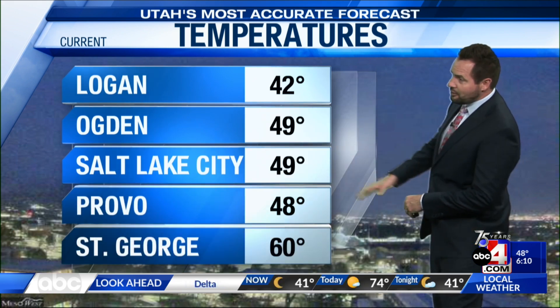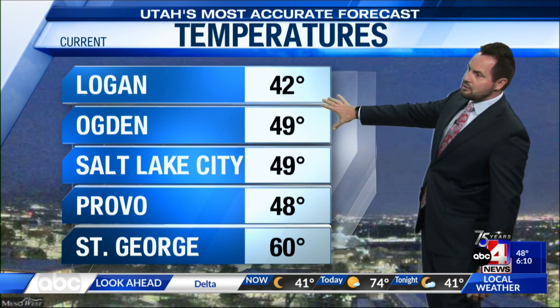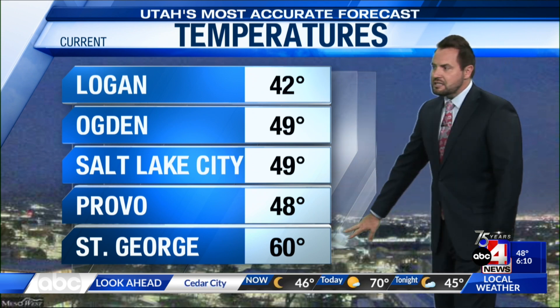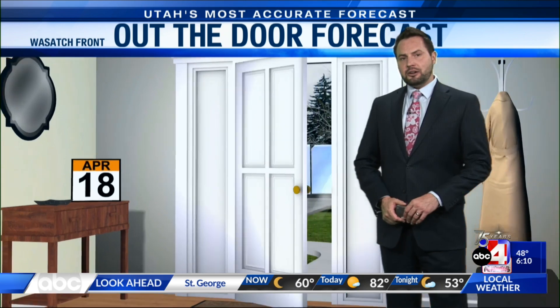Temperatures — we've managed to hang on to about 50 degrees, now 49 at Salt Lake City. So temperatures are falling some. Just 42 in Logan. Ogden has similar temperatures to Salt Lake, along with Provo. St. George is down about 3 degrees from our last check, sitting at 60 degrees — still a nice, fairly mild start to the day.